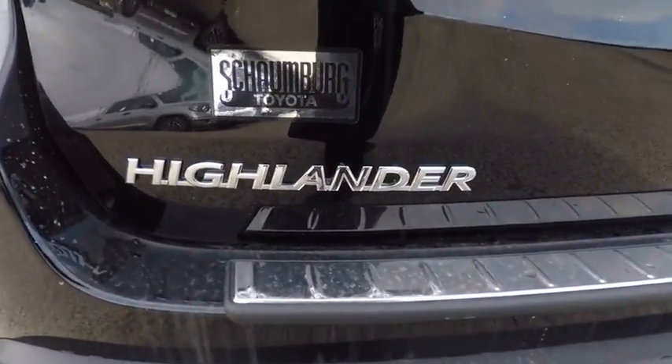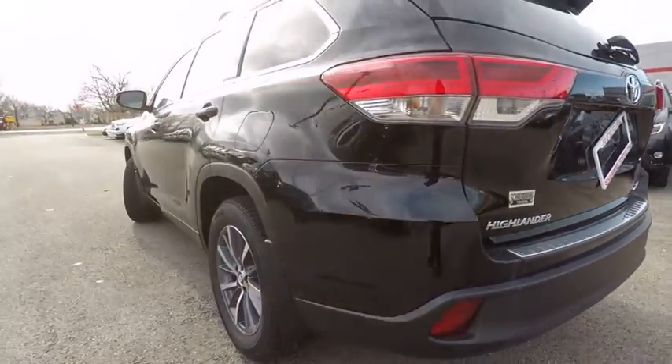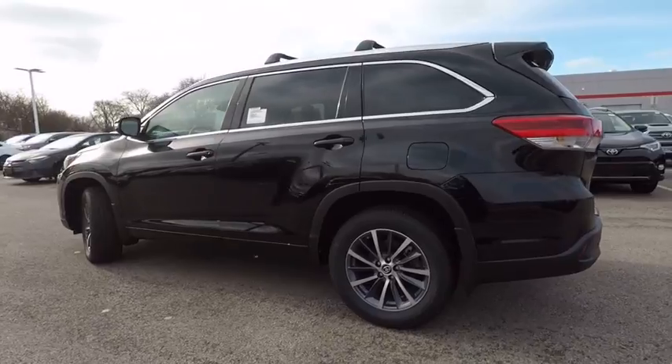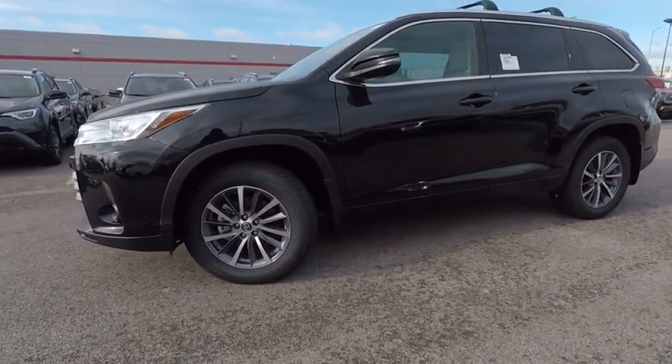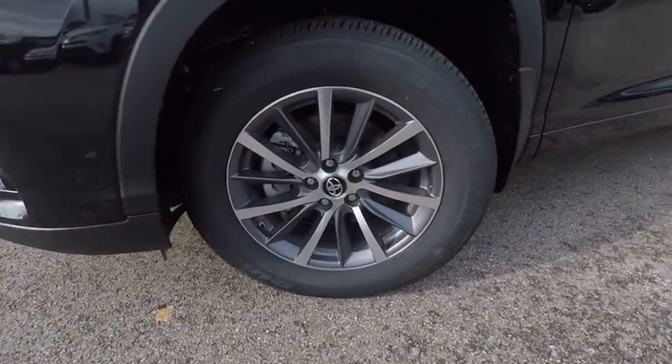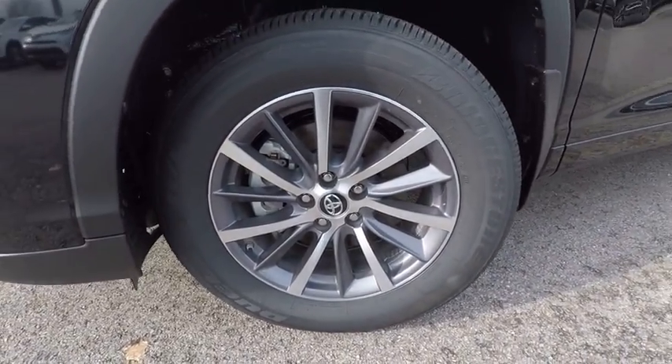Here are some of this vehicle's great options: traction control, stability control, compass, fog lights, power brakes, child safety locks, clock, brake assist, daytime running lights, electronic brake force distribution.